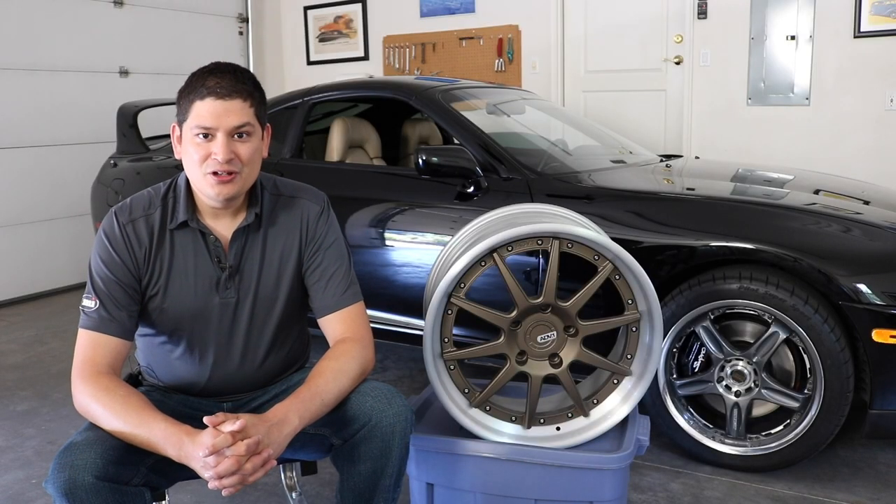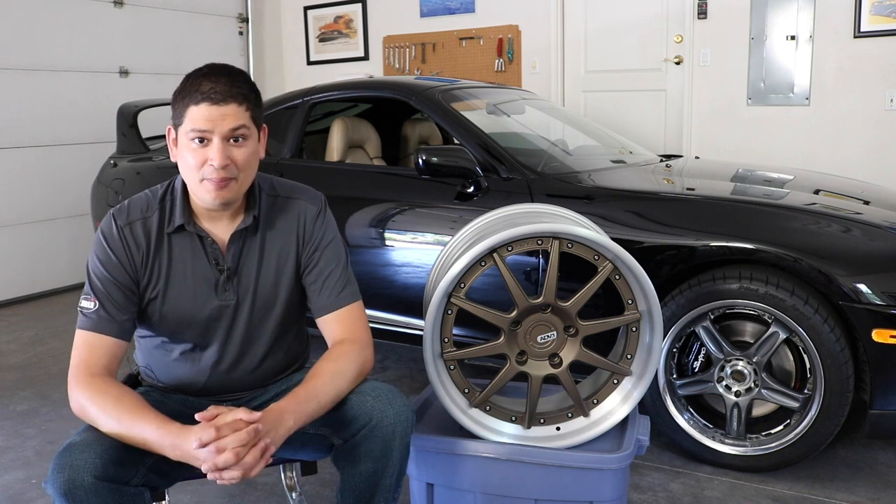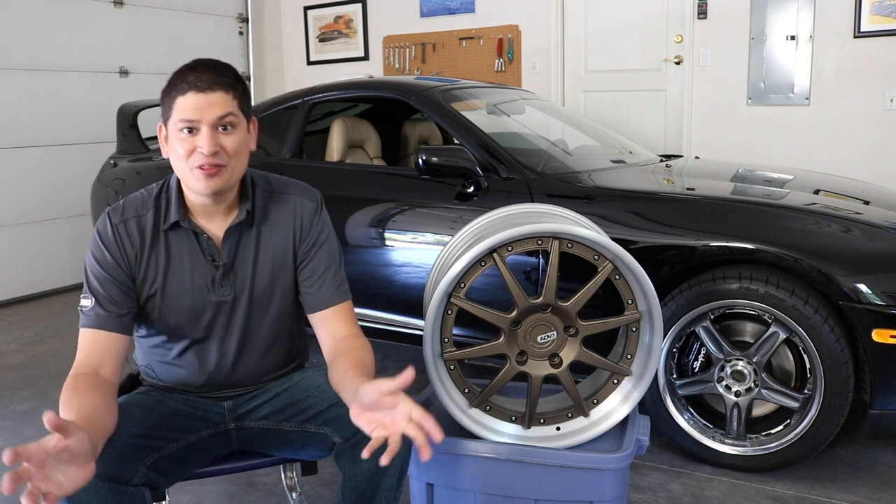Hello and welcome to Drivers Therapy. Today's video is going to be about fixing a bent wheel and learning about the process and everything that is involved with it.